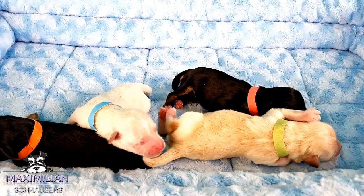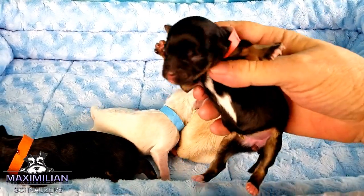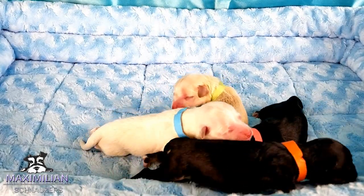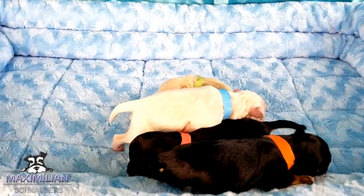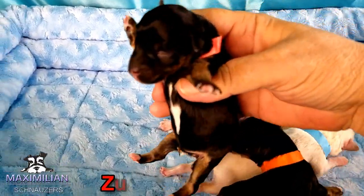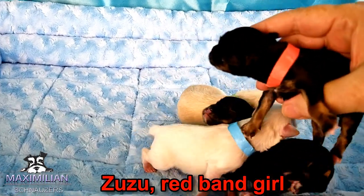Start off with Zuzu. She's a red band. These are black and silver.